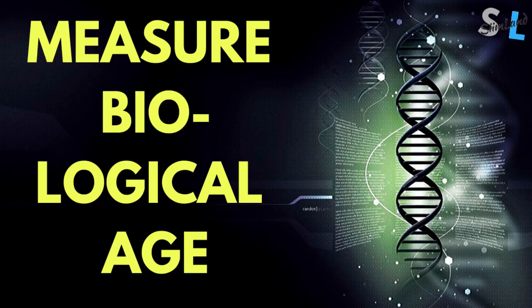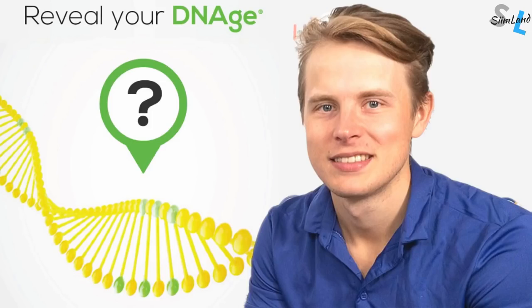You can be older chronologically than you are biologically, and vice versa. You can be older than you actually are, and you can be younger as well. In this video, I'm going to tell you how to measure your biological age with DNA methylation age, and I'm also going to reveal my chronological and biological age based on my DNA methylation test results.